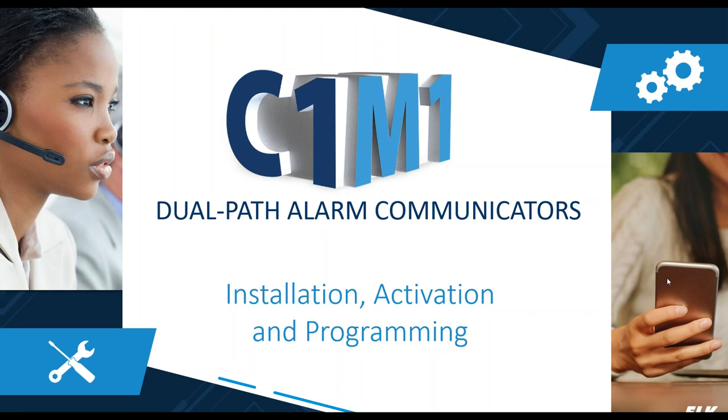We certainly do appreciate that. We want to thank everyone for taking time today to go over the C1M1 — our dual path communicators. We're going to talk a little about the installation, the activation, and the programming of the units.